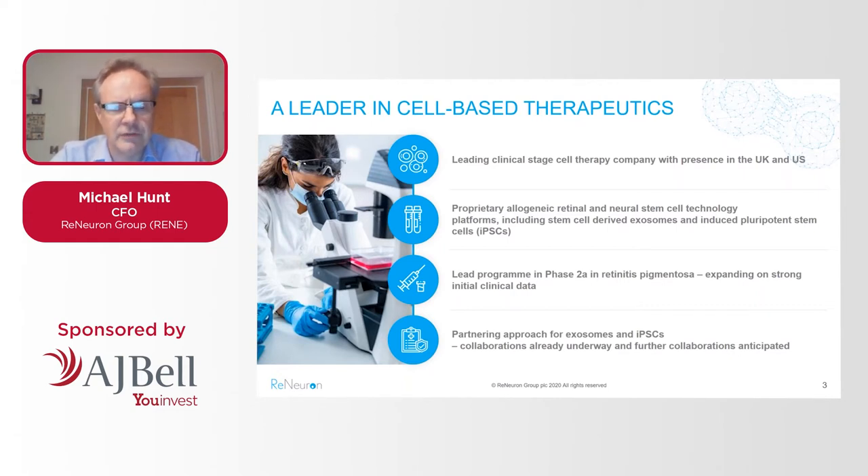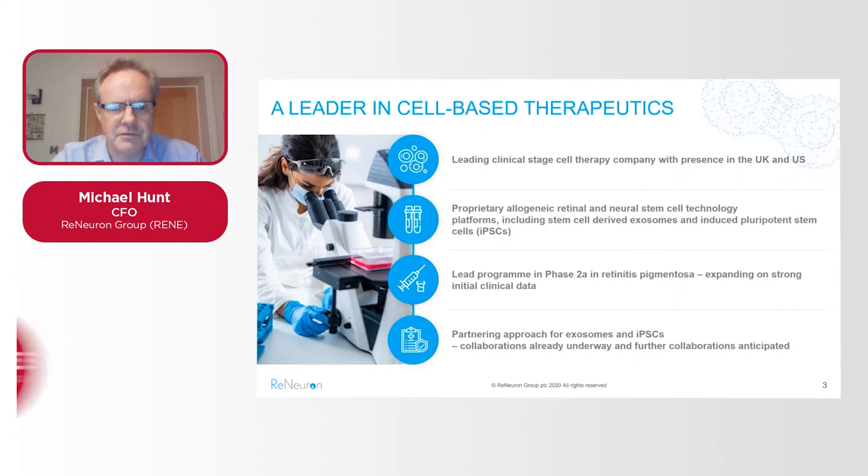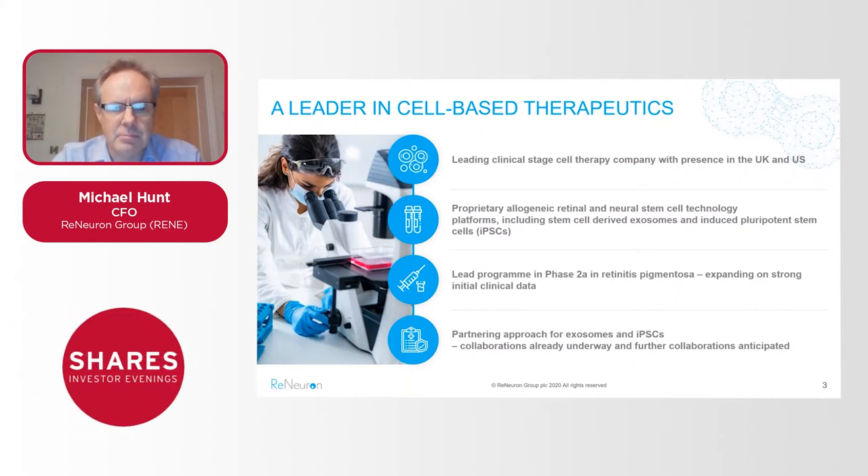Our primary goal is converting stem cell science into cell-based therapeutic products and we've been doing this for a number of years. Our lead program now is targeting retinal disease, or retinitis pigmentosa specifically. That's a clinical stage program in phase 2a and it's where I'll spend most of the time this evening, taking you through that program and the clinical data we've generated so far, which we're very excited by.